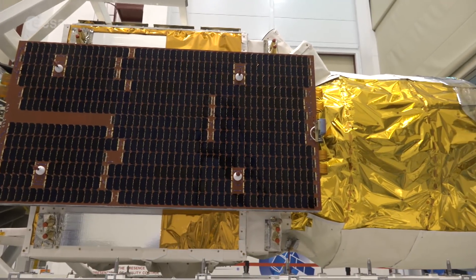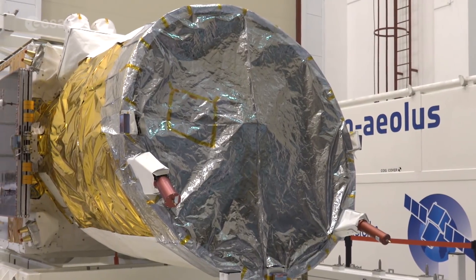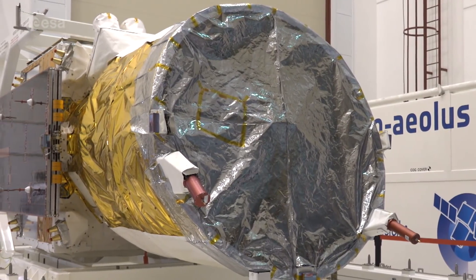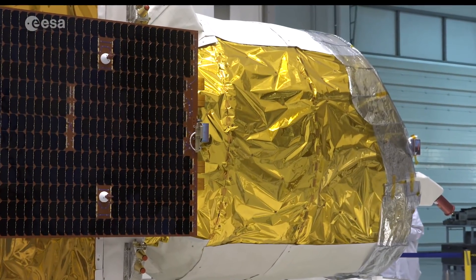In August, the European Space Agency will launch its latest Earth Explorer mission, Aeolus. The mission aims to further improve our understanding of winds and help increase the accuracy of weather forecasts.